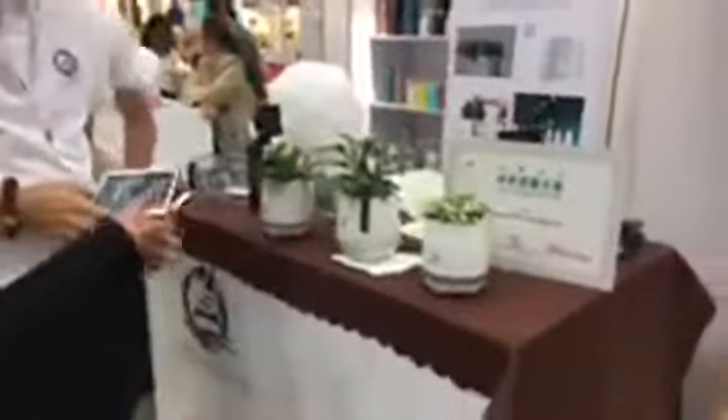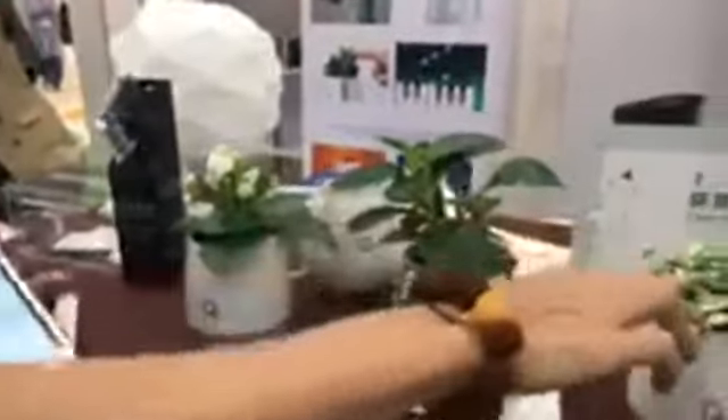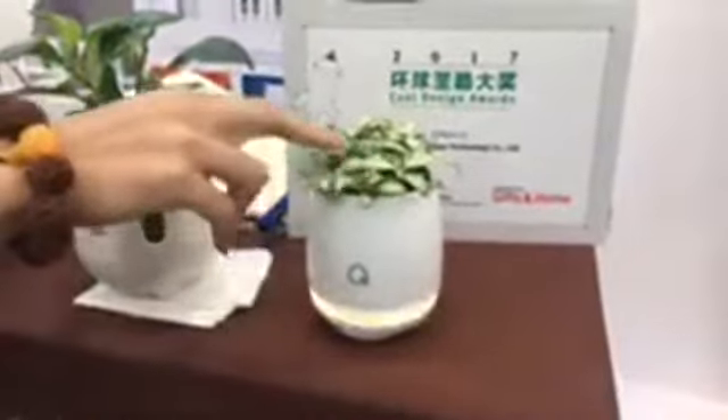And this is Smart Planters — another winner of the Cool Design Award. What can you show us? Okay, this is a music planter. It turns your plant into a piano.